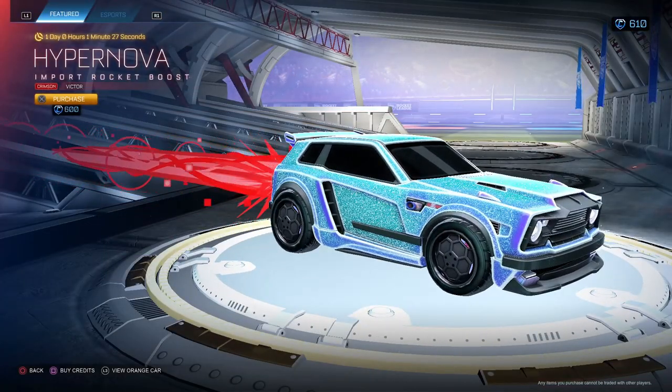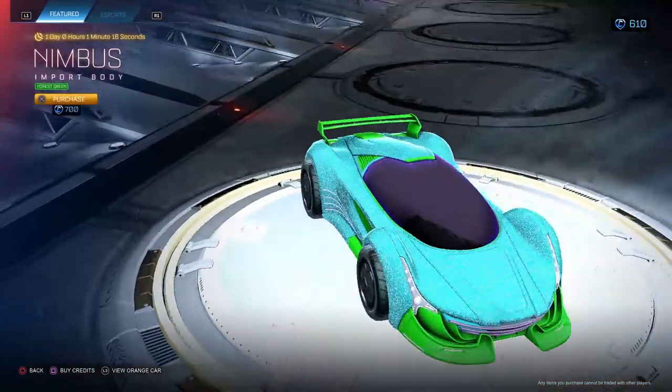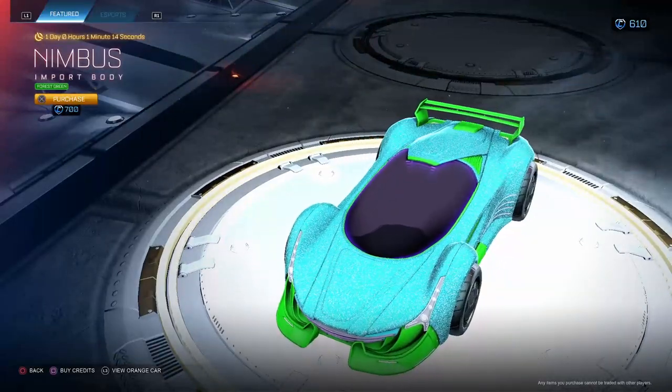Hypernova is new — it's never been painted before, so this is the first color. They'll be rolling out all the colors of this, I bet. Crimson Hypernova, new. 600 if you like it, you like it. Not too bad. Nimbus Forest Green — not a big fan of this car for 700. Gotta say no.